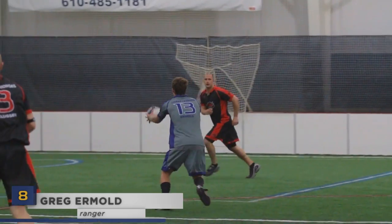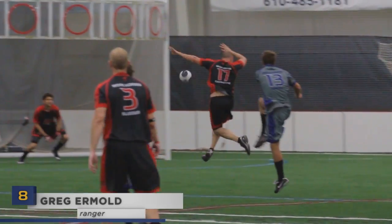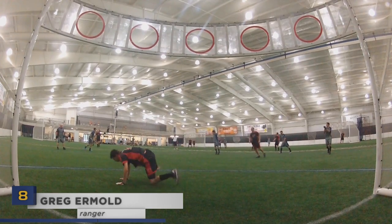Greg Irmo blasted his drop kick from the top of the wedge past two defenders at number eight. Irmo went a legendary nine for nine on the day.